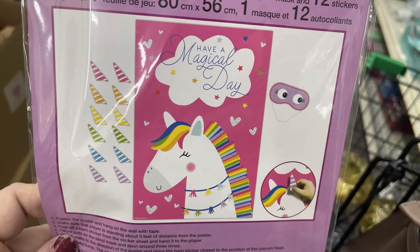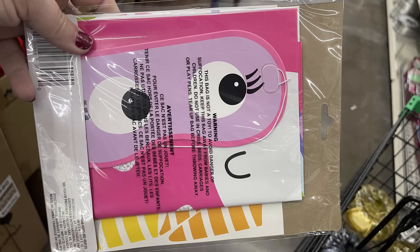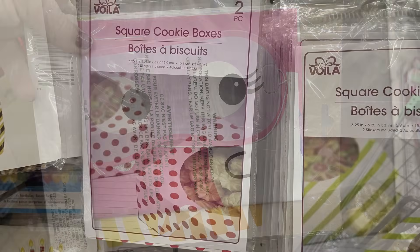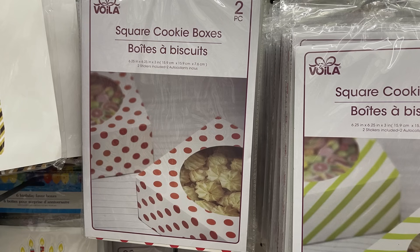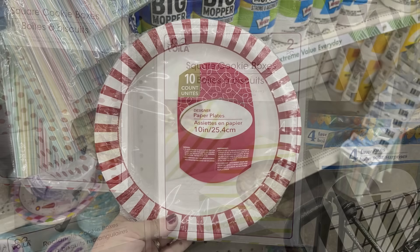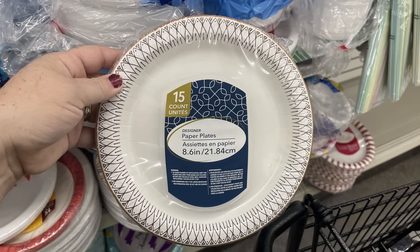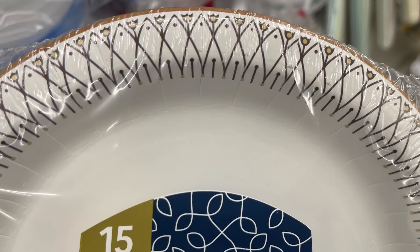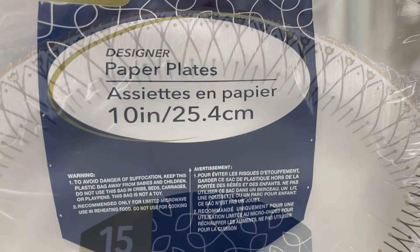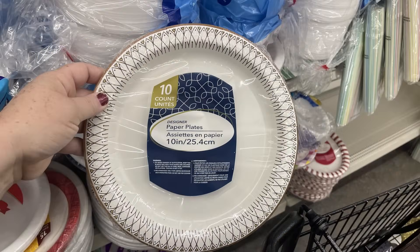For party supplies, there's a unicorn game that includes one game sheet, about 12 unicorn horns, and a mask — it's kind of like pin the tail on the donkey but with a unicorn. They had some cookie boxes they usually put out around the holiday season for gift giving. There are also a bunch of new paper products for the holidays with decorative edges in two sizes — the 8.6-inch round plate or the 10-inch round — with about 15 plates for the smaller size and 10 for the larger, including a blue one with snowflakes for winter.